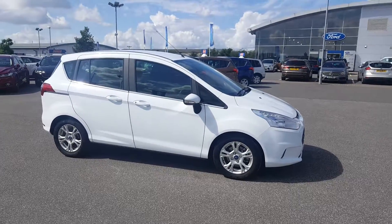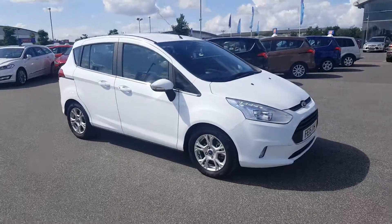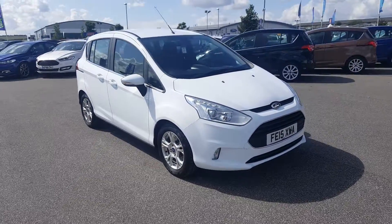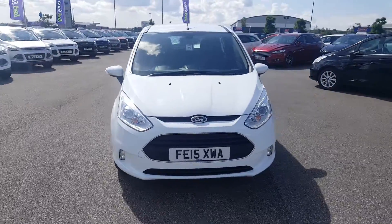Hello and welcome to Paris in Mansfield. Here today we have a frozen white Ford B-Max registered on a 15 plate, and it is a 1.6 PowerShift.